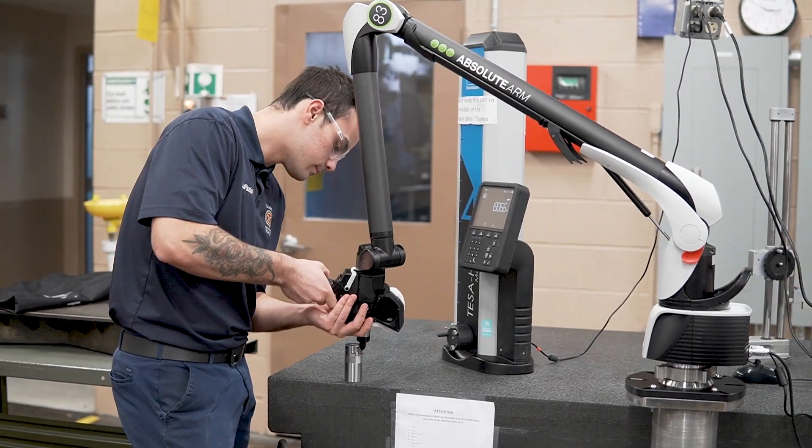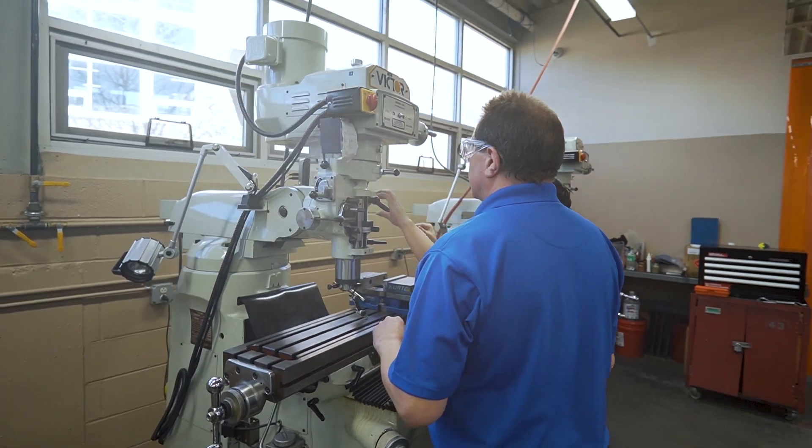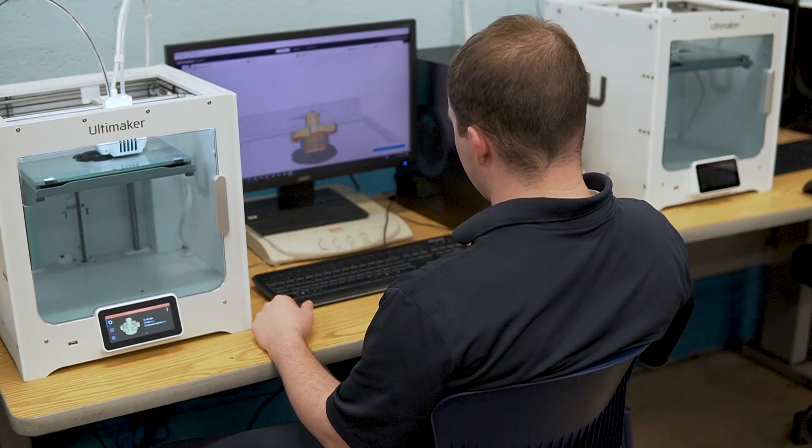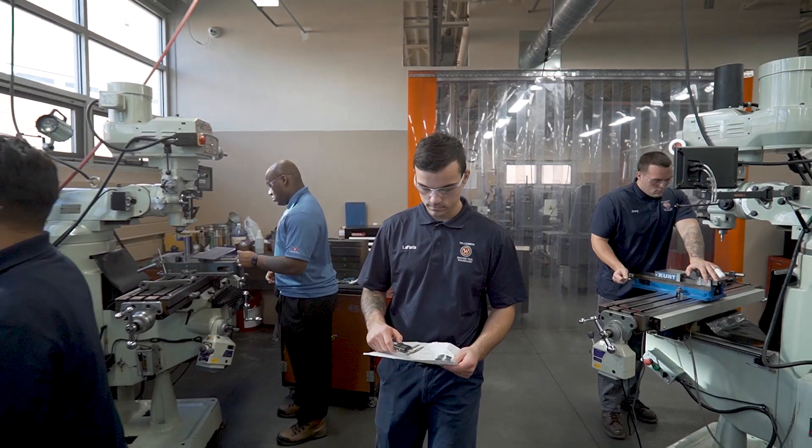Coming to Williamson is going to give you the proper tools you need for the future. Our teachers give us certain skills that we need to learn in order to build something from nothing. I feel a sort of accomplishment when I'm completing a project and I really enjoy that.